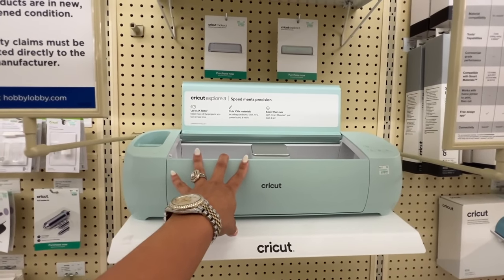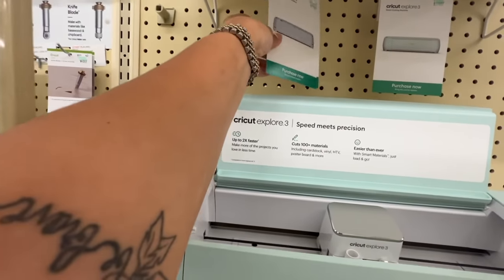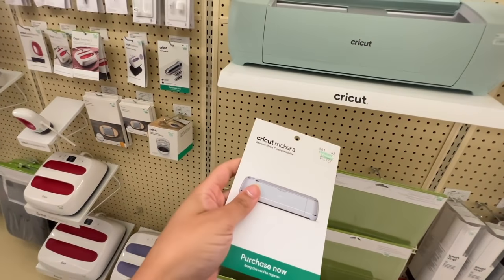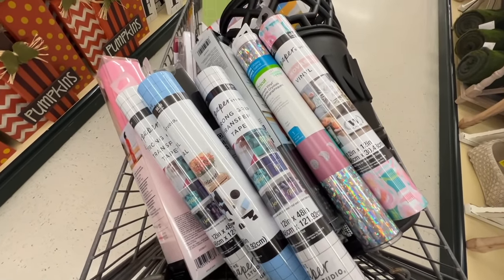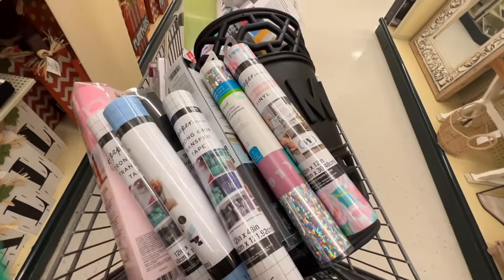Okay guys, so I lied — this is not the one I want. I want this bad boy and he's $429. But I actually did find it in stock, so I just take one of these 'purchase now' tags and bring it to the register. I'm gonna take this to the register and buy that one. Y'all, look at this — I went crazy on the paper for the Cricut. I got literally every color probably except for purple. Your girl's gonna be putting in some work doing videos.